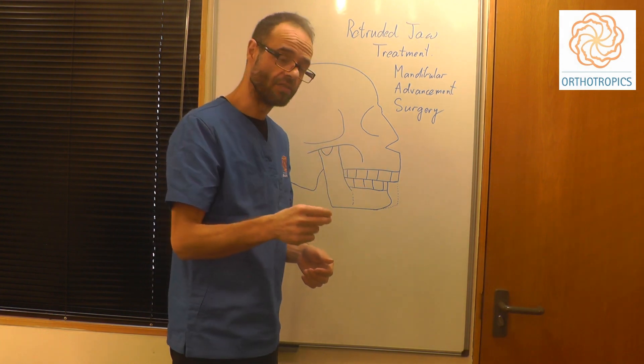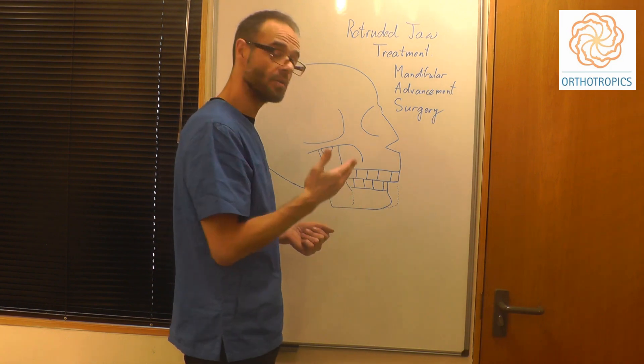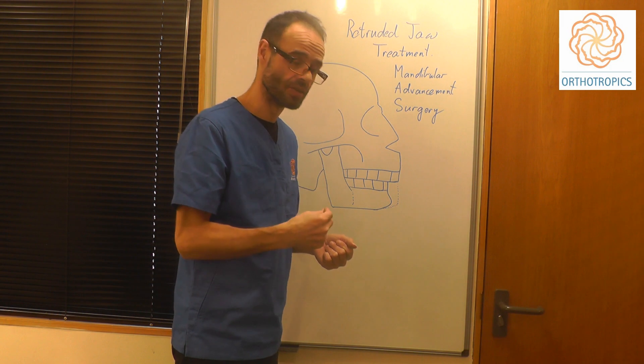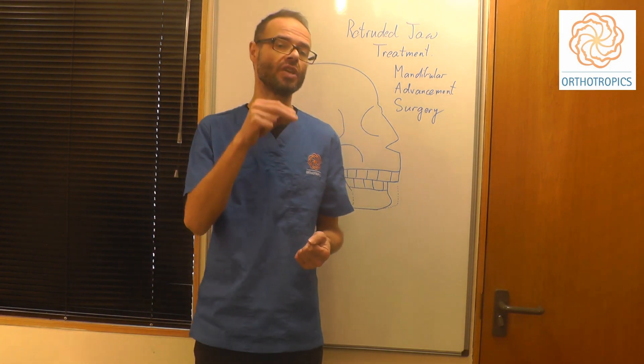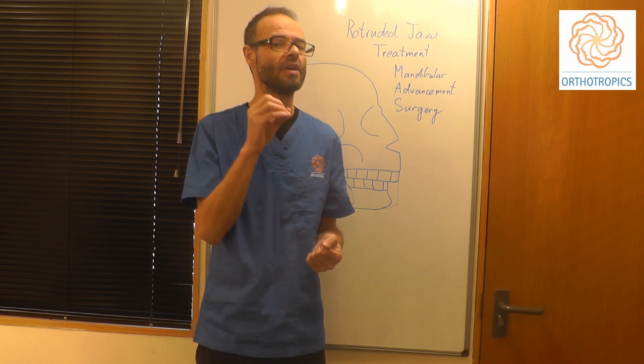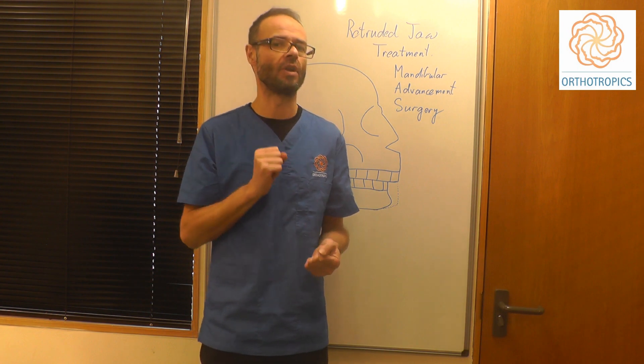It's very, very effective, and for large skeletal discrepancies this can be the best route, particularly in adults. The problem is that if you don't change the underlying causes, which can be influenced by the environment, you can get quite a lot of relapse following surgery, so take careful note of the levels of relapse.